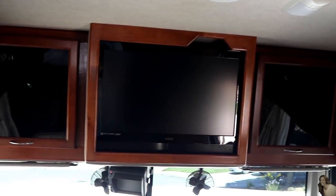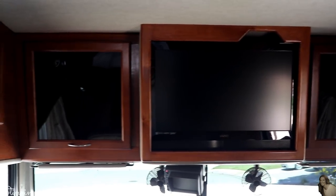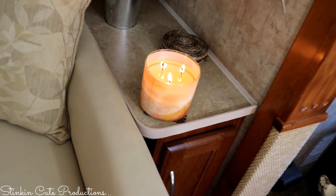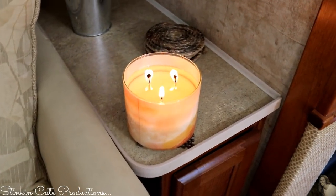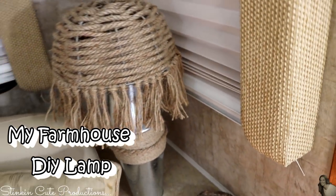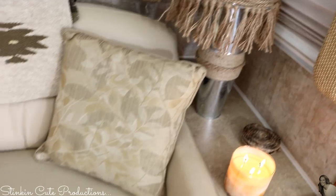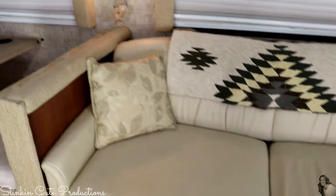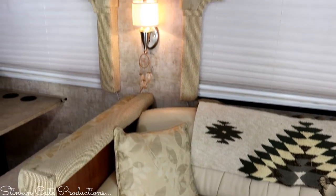The cabinets on each side of the TV are where we store most of our board games and puzzles. This couch actually pulls out because it is a hideabed and it makes into a full size bed — this is where Allie and Kayla both sleep.